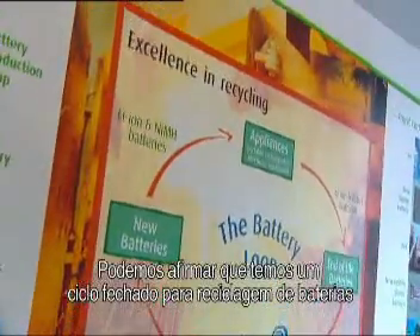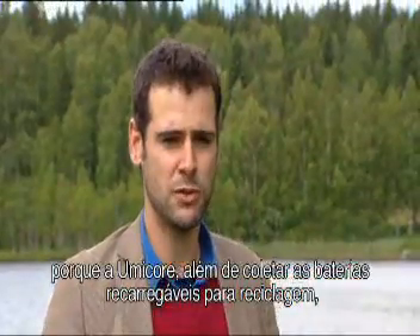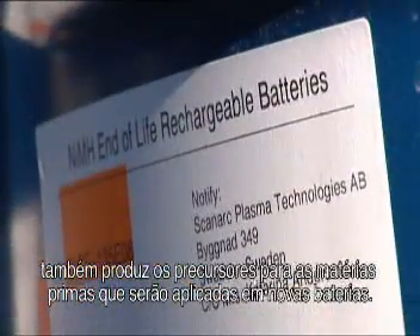We claim that we have a closed loop for battery recycling. Because Umicore is not only taking back rechargeable batteries for their recycling, but we are also producing precursors for the cathode materials for new battery applications.